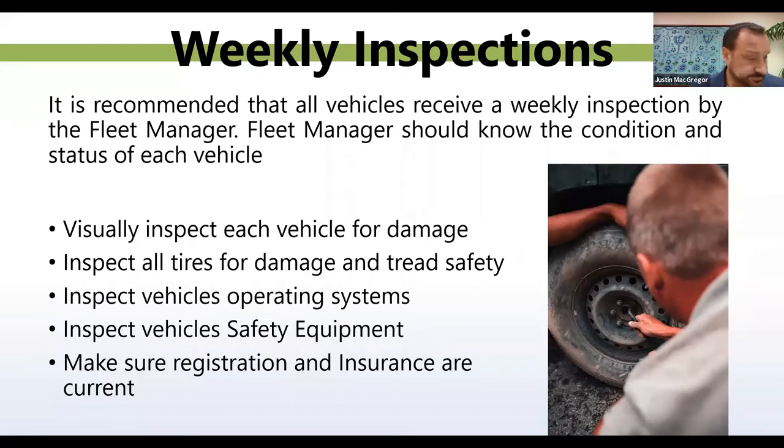Weekly inspections. This is what I do at STARS — it's recommended that all vehicles receive a weekly inspection by the fleet manager. Fleet managers should know the condition and status of each vehicle at all times. I visually inspect each vehicle for damage, inspect all tires for damage and tread safety, inspect the vehicle's operating status and systems, inspect the vehicle's safety equipment, and make sure registration and insurance are always current.